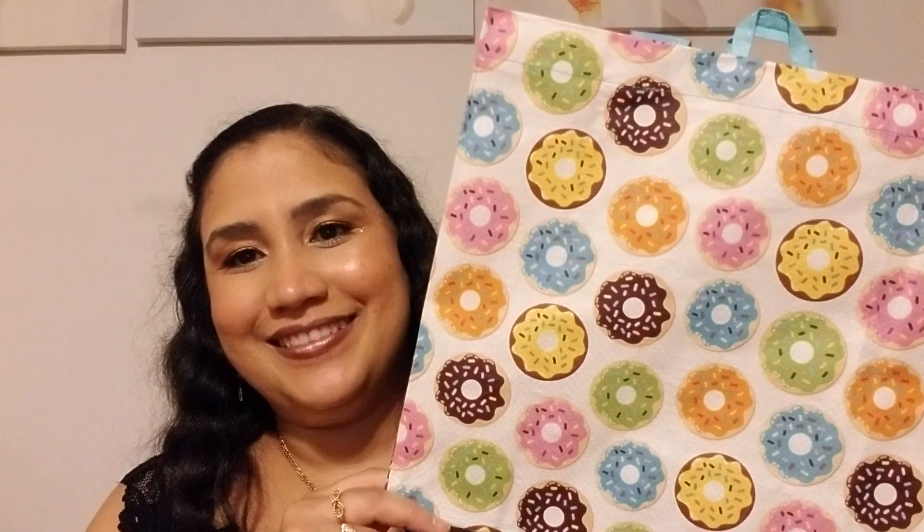One more thing — I could not resist this tote. It's so adorable so I got two of them. I really like the size of it — it's small but it fits a lot.